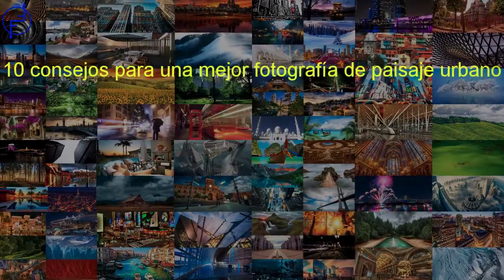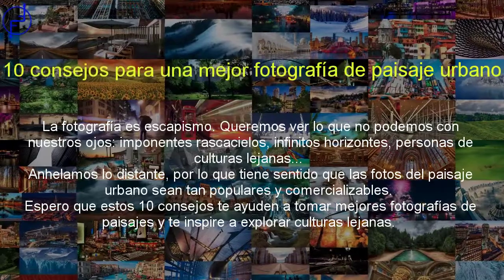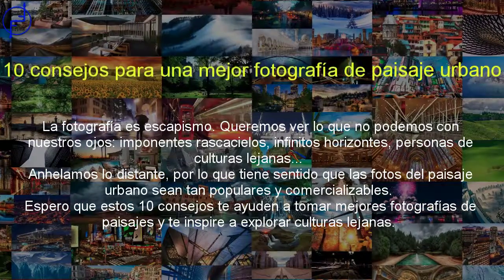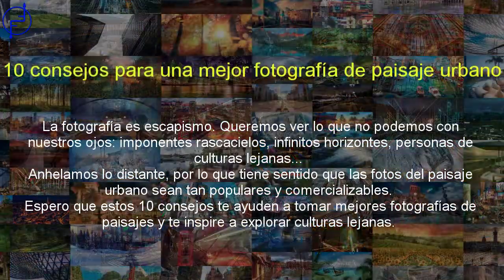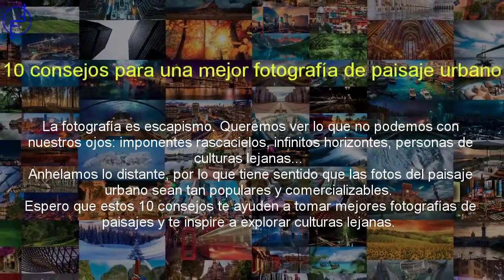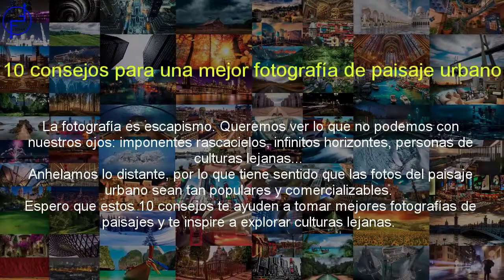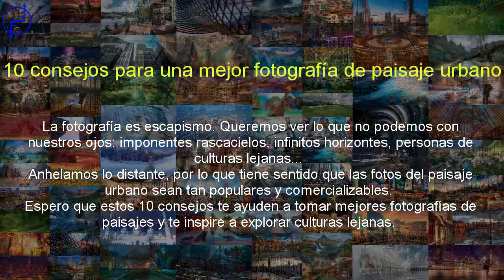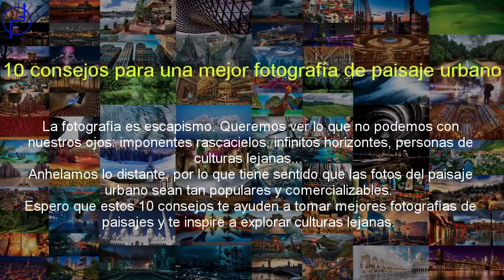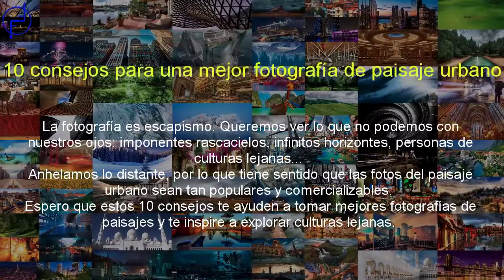10 consejos para una mejor fotografía de paisaje urbano. La fotografía es escapismo. Queremos ver lo que no podemos con nuestros propios ojos: imponentes rascacielos, infinitos horizontes, personas de culturas lejanas. Anhelamos lo distante, por lo que tiene sentido que las fotos del paisaje urbano sean tan populares y comercializables. Espero que estos 10 consejos te ayuden a tomar mejores fotografías de paisaje y te inspiren para explorar otras culturas.